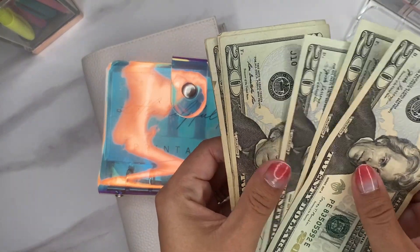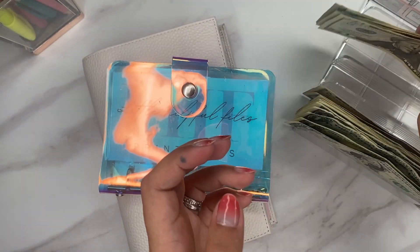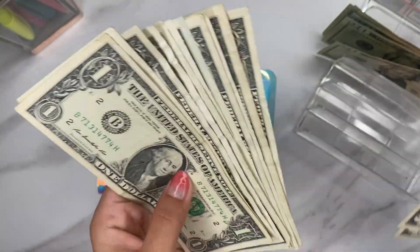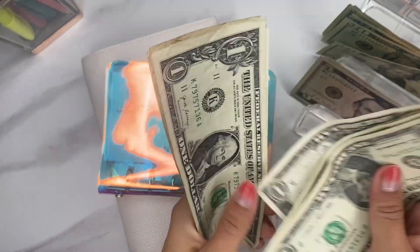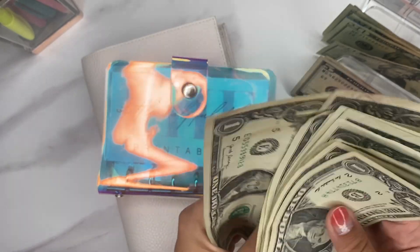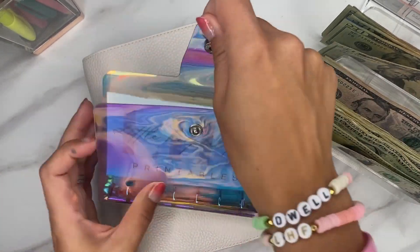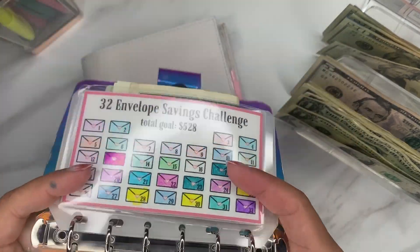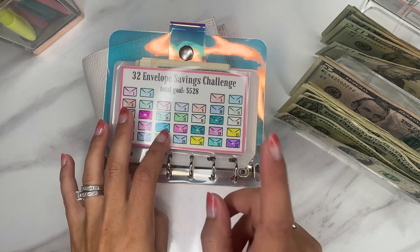So we still have 20, 40, 60, 81, 20, 40 — that's 140 — 50, 51, 52, 53, 54, 55, 56, 57, 58, 59, 60, 61. So we still have $161, which means that a majority of this is going to be going to the 32 envelope savings challenge.